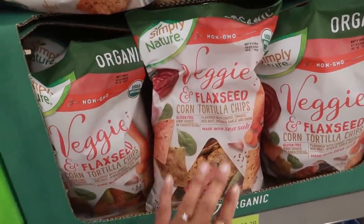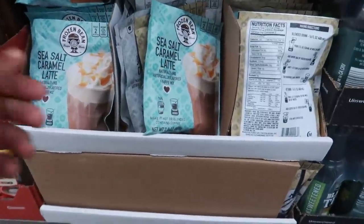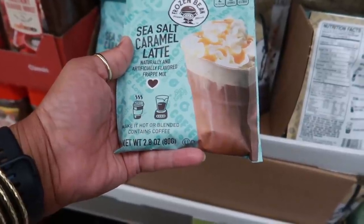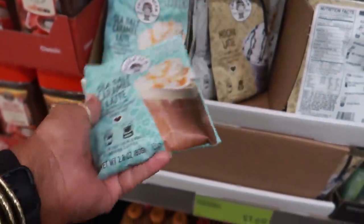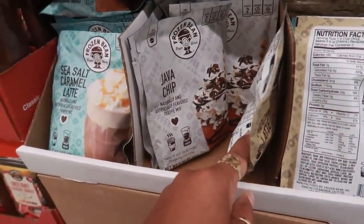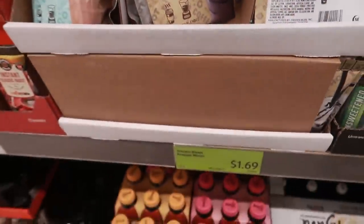The tortilla chips are non-GMO organic for $2.29. They also have a sea salt caramel latte mix — you can make it hot or blended — and a mocha latte and java chip option. These contain coffee from frozen bean. I'm tempted to try these — they're only $1.69!